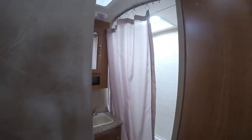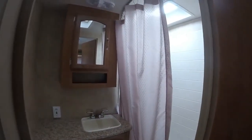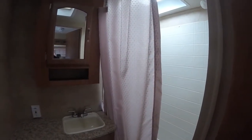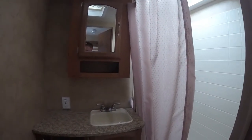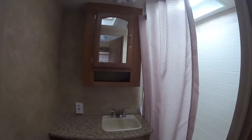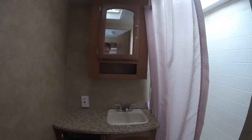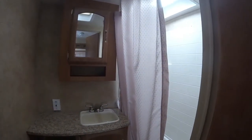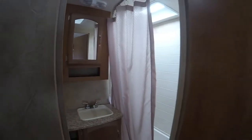In our bathroom here, we've got a skylight in the shower — great for us taller guys. We've got a nice bit of counter space there, some storage, and a medicine cabinet. The toilet's down there, and we'll have a sink and a power vent fan in here as well.